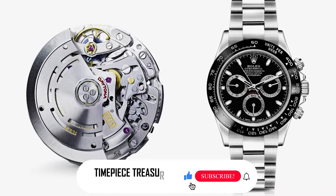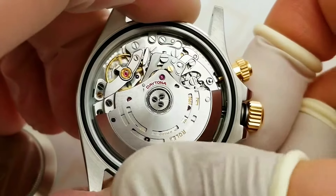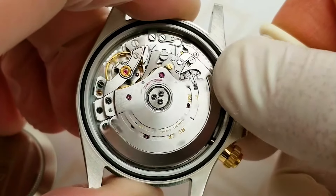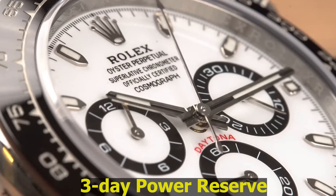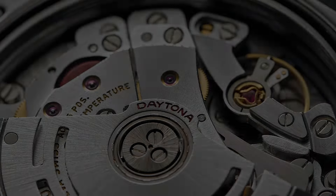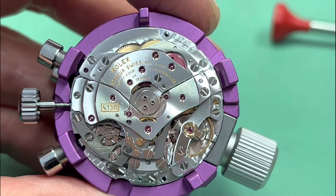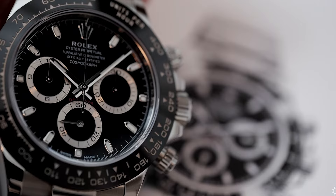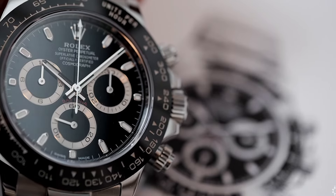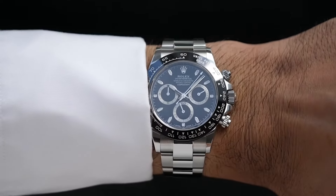Turn the watch over and you're greeted by the heart of the Daytona — the caliber 4130. This movement is a powerhouse, boasting bidirectional automatic winding and a substantial three-day power reserve. The column wheel mechanism, a signature of high-quality chronographs, offers a tactile and auditory satisfaction that is unmatched. The movement is not just precise, it's Rolex-precise, ensuring timekeeping that exceeds the stringent standards of the COSC.